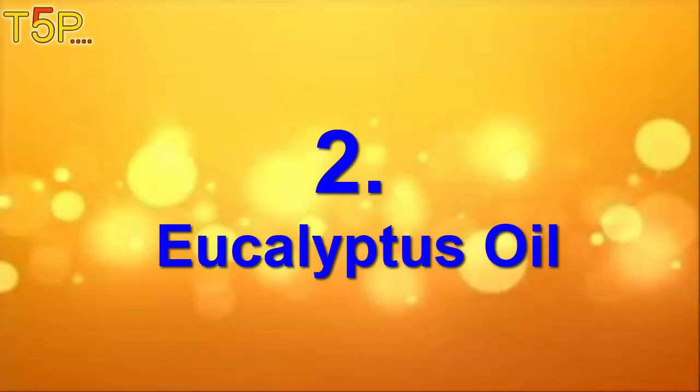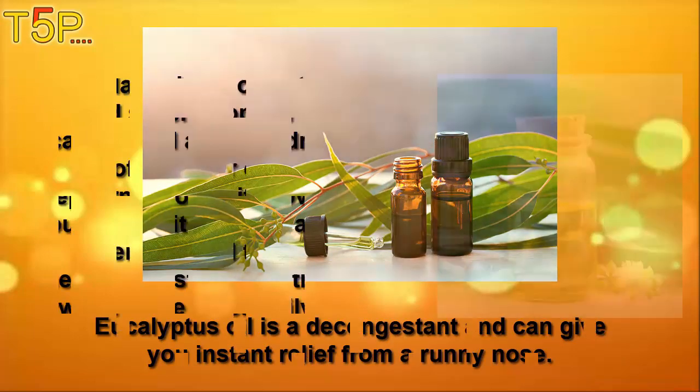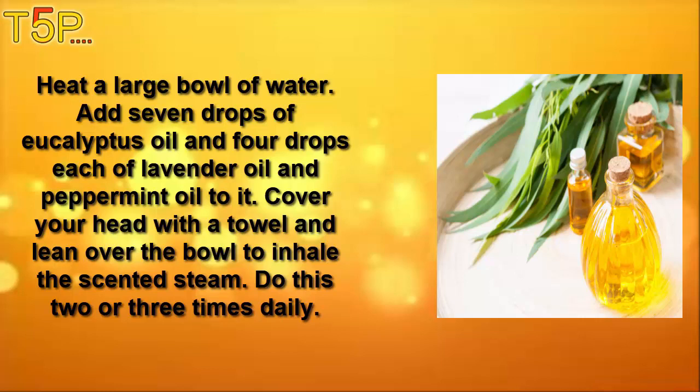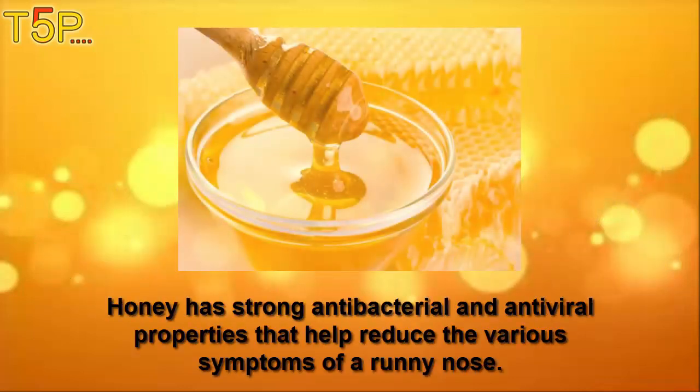Number two is eucalyptus oil. Eucalyptus oil is a decongestant and gives you instant relief from a runny nose. In a large bowl of water, add seven drops of eucalyptus oil and four drops each of lavender oil and peppermint oil. Cover your head with a towel and lean over the bowl to inhale the scented steam. Do this two or three times daily.